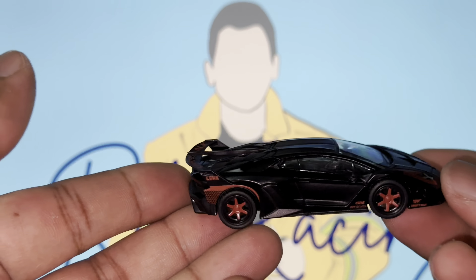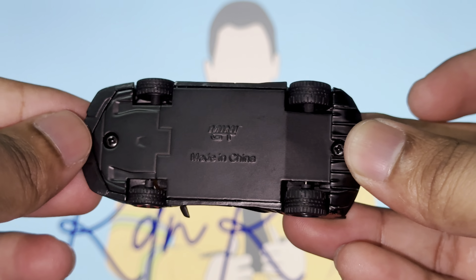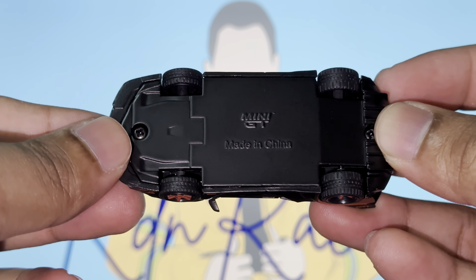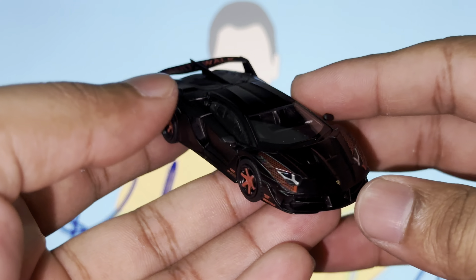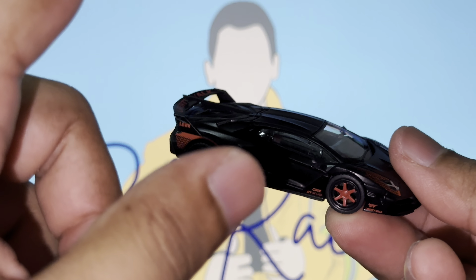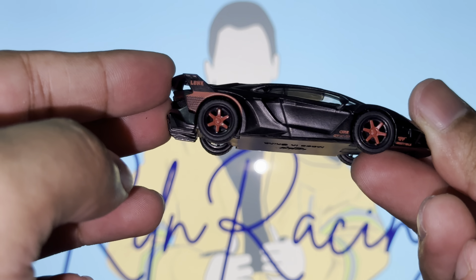Before we finish, let me quickly show the base. It's a matte black finish — it says 'Mini GT' but doesn't say what car it is. It's plain. You guys know I like my bases with details, so I'm a bit disappointed, but I mean, if there were details on the base that would have tied everything together perfectly. That said, I absolutely love and adore this car — it's going to go amazingly well in my collection. Let me know in the comments if you got one or think it's worth collecting.